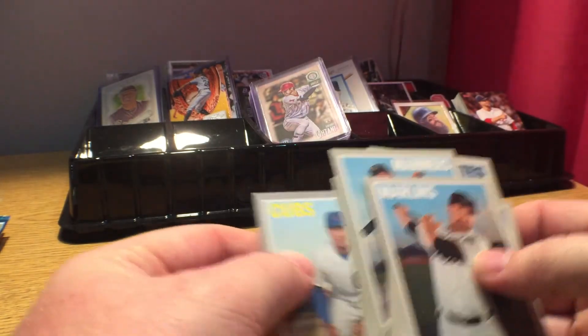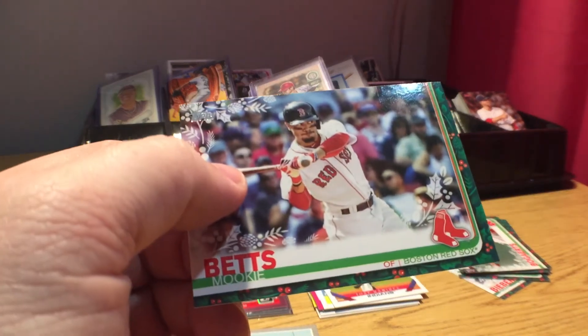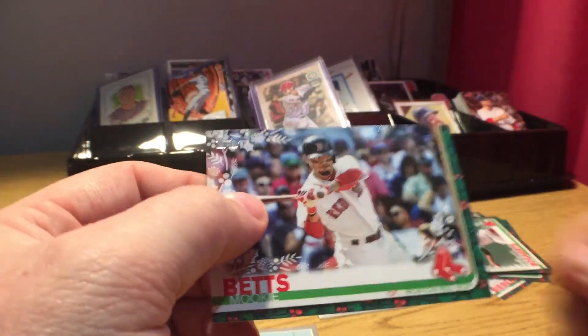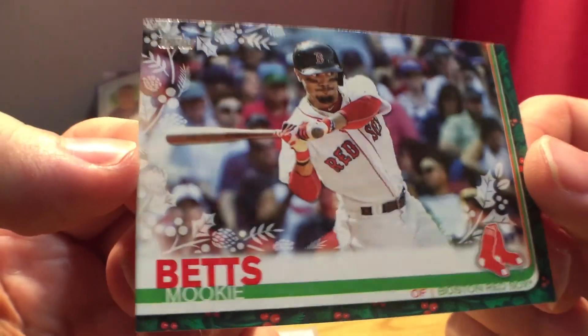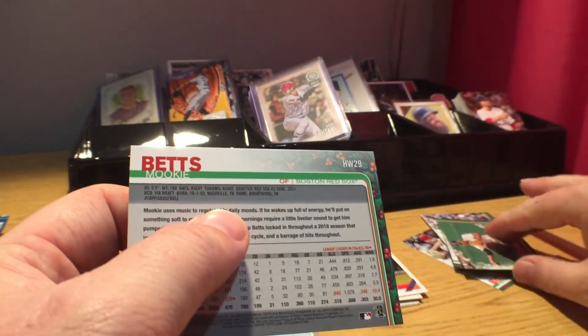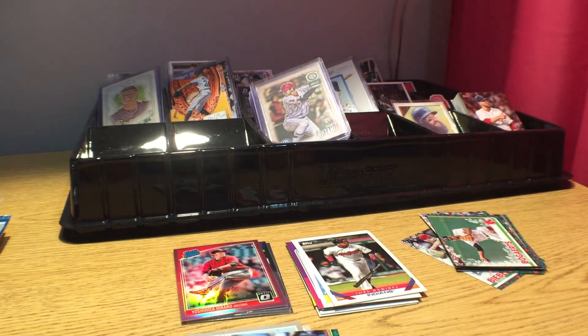So we got the Javier Baez cloth sticker, this Mookie Betts short print — and I don't know why it's a short print. Anybody see anything? I don't see it. You guys probably already know what it is — I'll just sit here and look foolish for a little bit. All right guys, thanks for watching today's daily dose. If you want to win these cards, check the description below and we will catch you next dose.